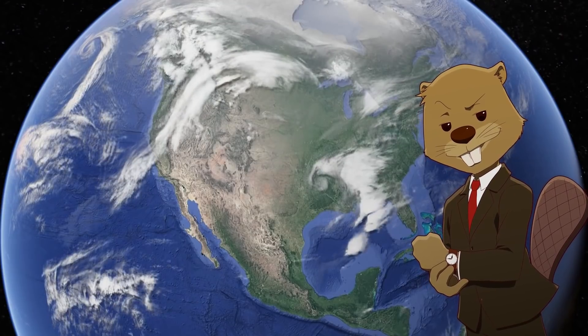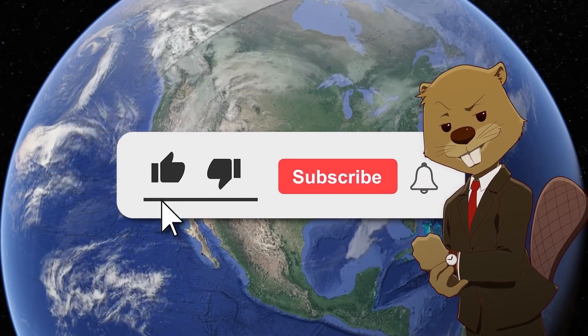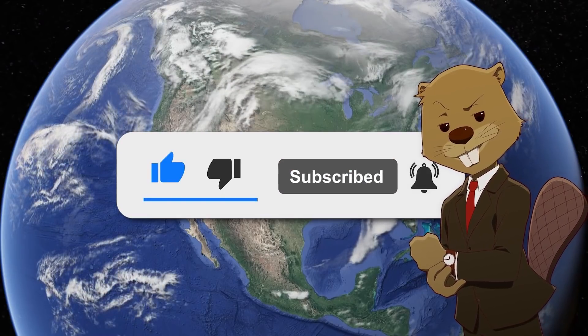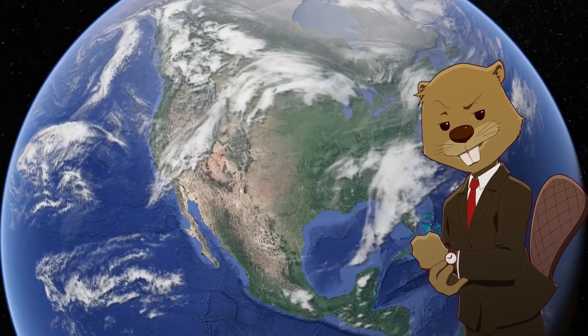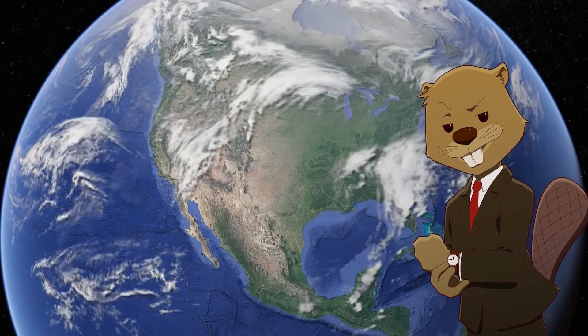Before that, I wanted to ask if you would consider subscribing to the channel. The support recently has been absolutely amazing and I appreciate it so much. We're still trying to get to 100k by the end of the year, so if you enjoy this type of geography content, go down below this video and click the subscribe button. Thank you.